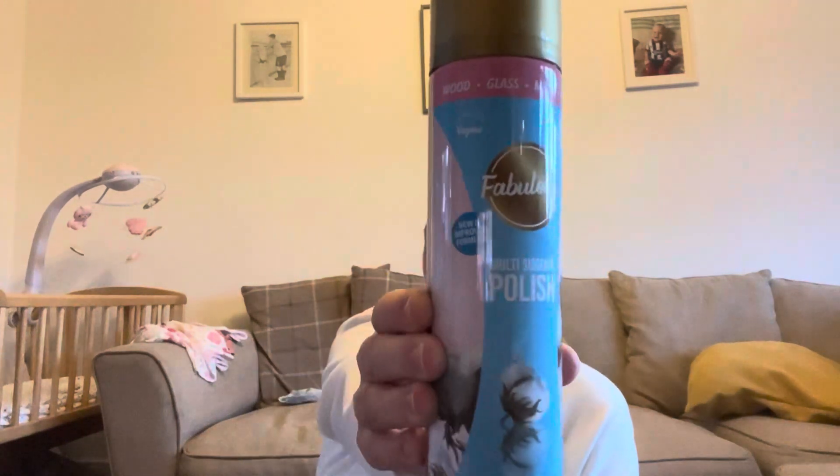I actually only bought one cleaning thing - can you believe it? Going into Home Bargains and buying one cleaning product! It's my favourite polish - I love the smell of it. That's the only cleaning thing I bought.